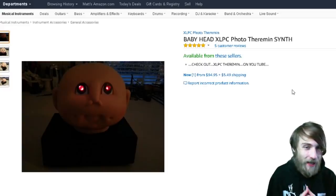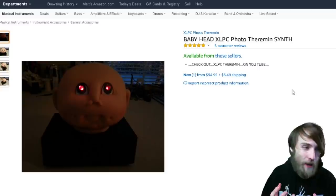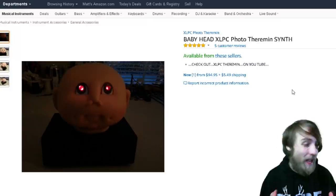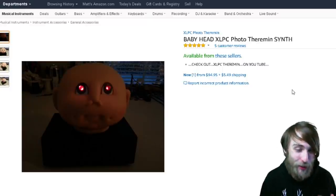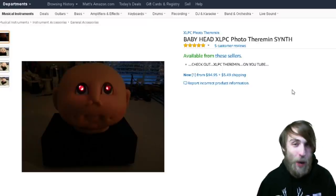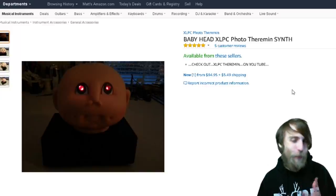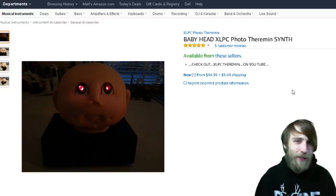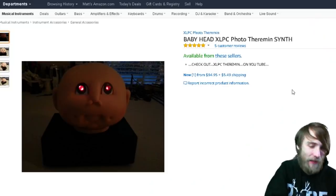This looks like a regular baby head with light-up eyes, but once you find out what it actually is, it becomes a whole lot spookier. It's actually a musical instrument — a theremin. It's that thing you hear in horror movies, that old-timey horror movie sound. You know the one. It sounds like this.